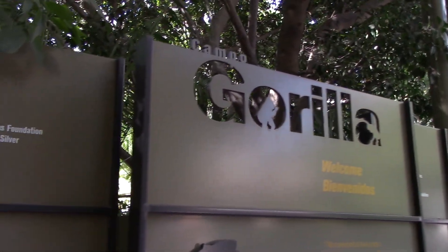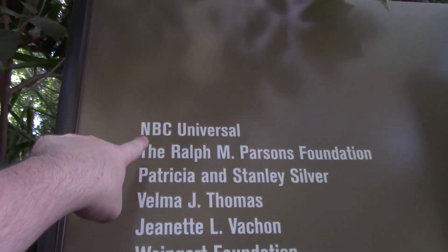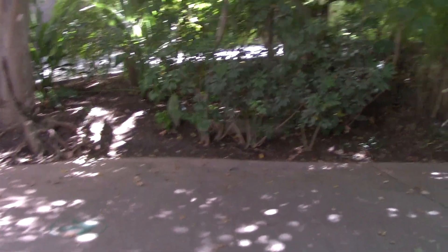I'm going to say hello to the gorillas, and before I go in, look who's one of the contributors right there — MBC Universal. Let's go.